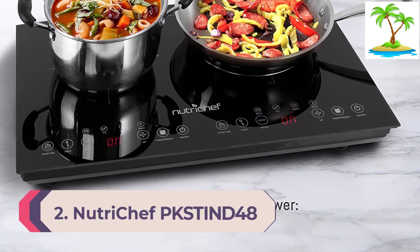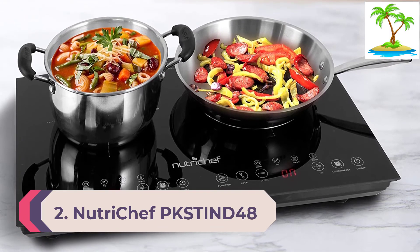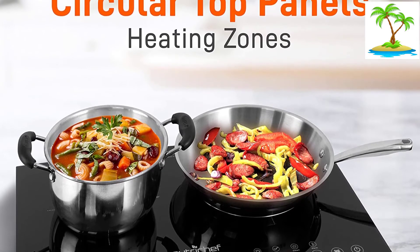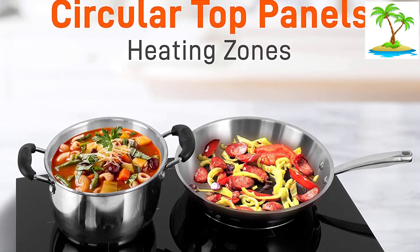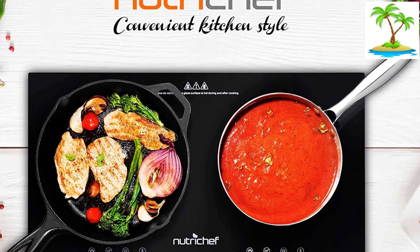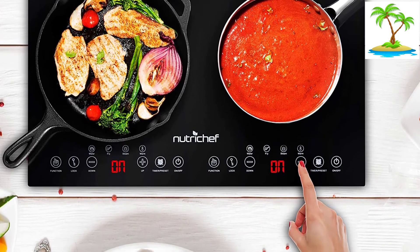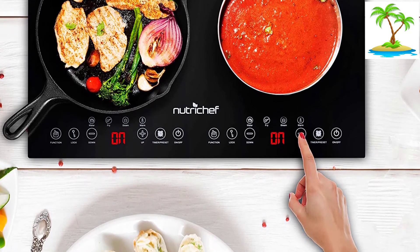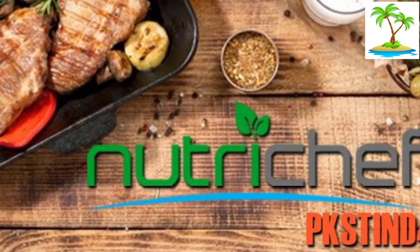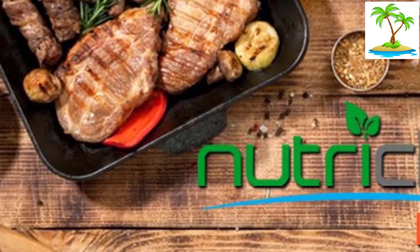Number 2: NutriChef Pkstin 48 Double Induction Cooktop. One of the best-designed dual induction zone cooktops is the NutriChef Pkstin 48. The best part about the induction zones is that they can be controlled independently. Not only do you get a configurable temperature zone setting, but you also get an LCD touchscreen display for easy access to the settings. The cooktop is very energy-efficient and comes with multiple cooking modes. It features an innovative automatic arm function which keeps food warm for later servings. Apart from being very compact and versatile, the cooktop features a child safety lock that prevents injuries such as scalding.